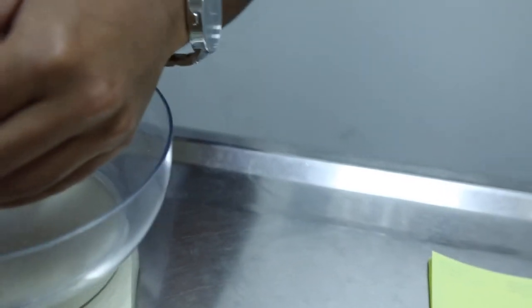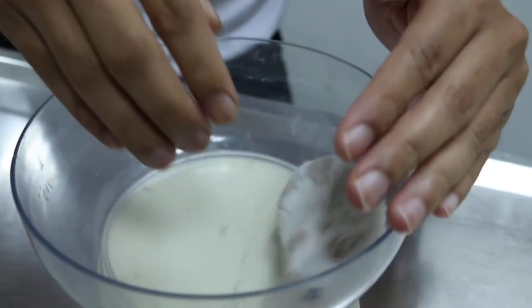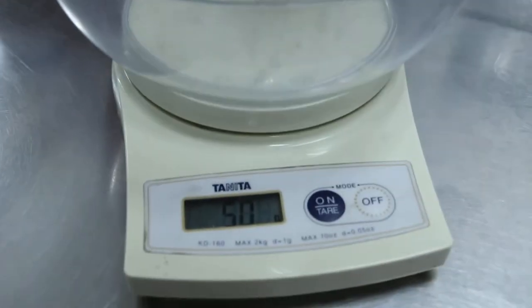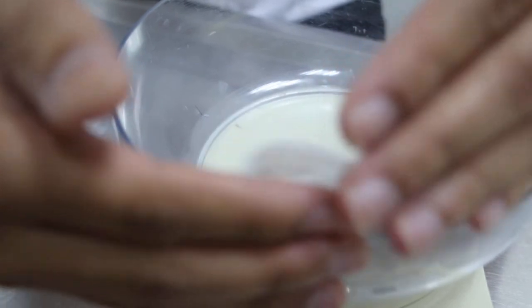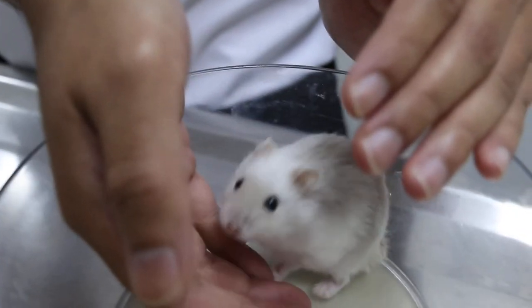Put it here first, let me see the weight — 50 grams. It doesn't bite people, right? No, it's a beautiful one. Four months old, about 53 to 50 grams. Such a good appetite.